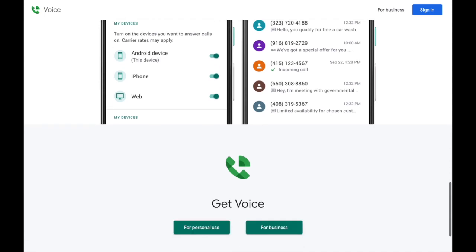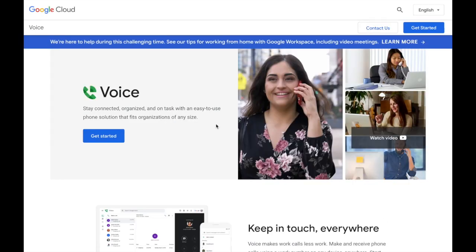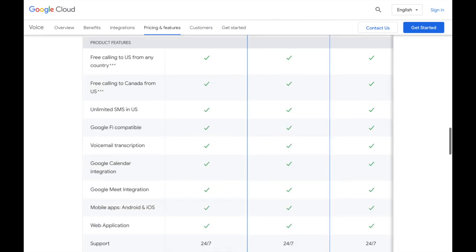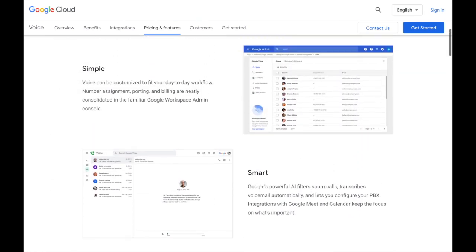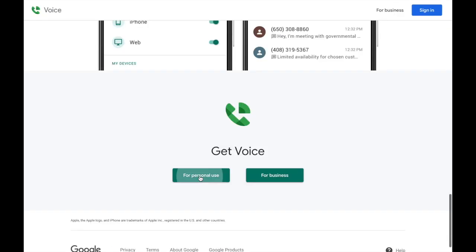They give you the option for personal or business use. We're going to click on business use to take a look, but the business plan does have a $10 to $30 charge. To avoid those charges, we're going to go ahead and select the personal version. For most of us, we only need the personal version — we don't need all the business services. But if you do want to take advantage of some of those business services, go ahead and look into that. On this screen, we're going to go back to personal use.